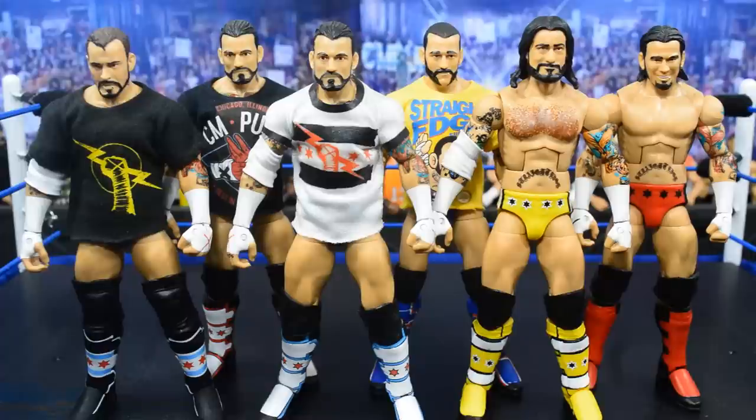That's every CM Punk Elite in my collection — I do have one or two basics, but this is an Elite figure collection video. CM Punk, best in the world, definitely in my top 10 favorites. I would love to expand this collection. I actually think everybody's favorite Punk figure might be the Straight Edge Society Ringside Exclusive — I hate that I don't have that one, but maybe I can expand the collection one day. Thanks for watching — leave a like and a comment below with your favorite CM Punk Elite. Subscribe for more WWE and WWE figure related videos, and I'll see you guys in the next video.